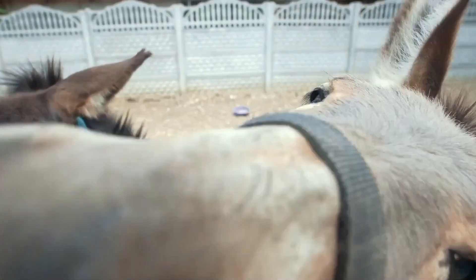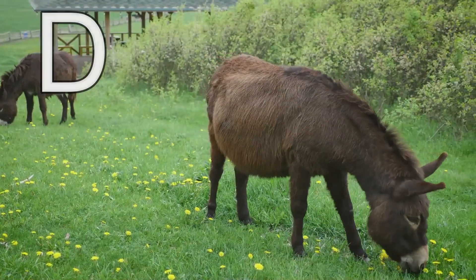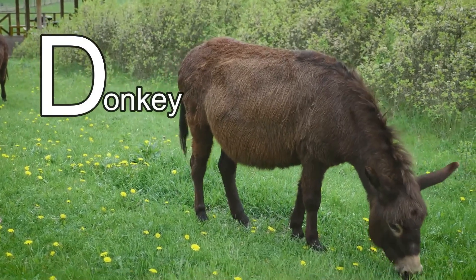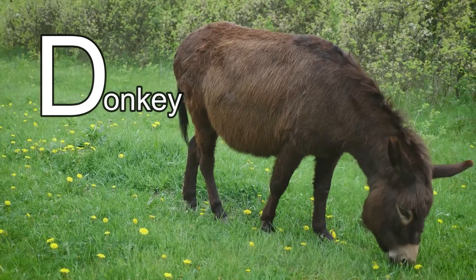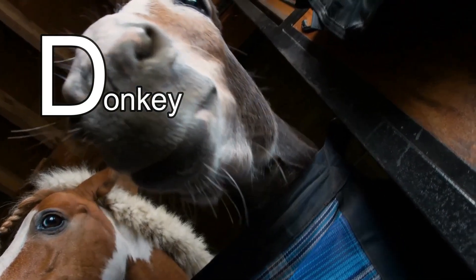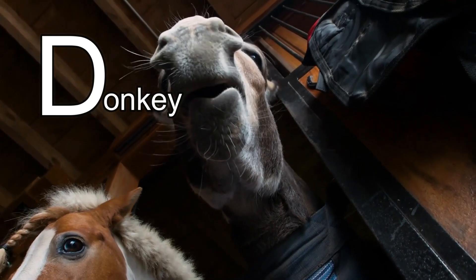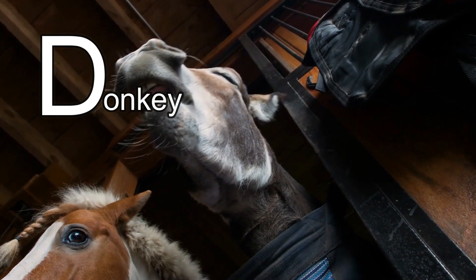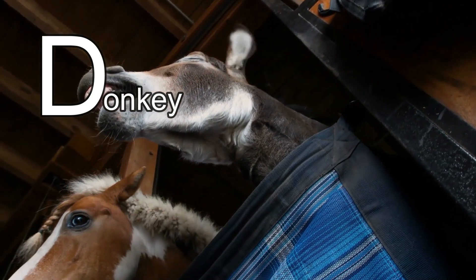This animal's name starts with the letter D. It's a donkey! Did you know that donkeys are smart, brave, and strong? Sometimes a farmer will get a donkey to keep as a guard for other animals — they use the donkey to keep cattle, sheep, and goats safe. Bye-bye, donkey!